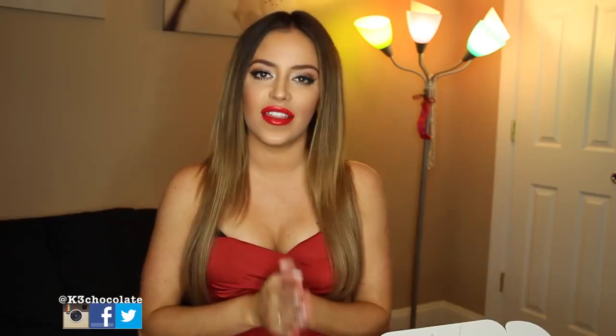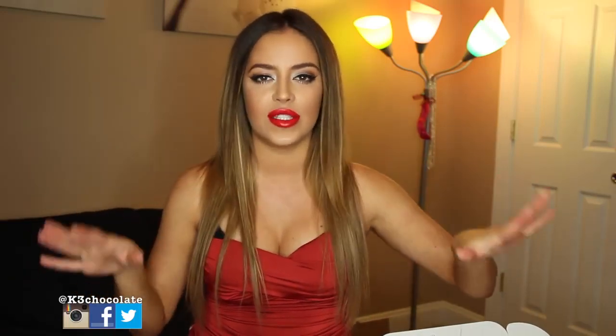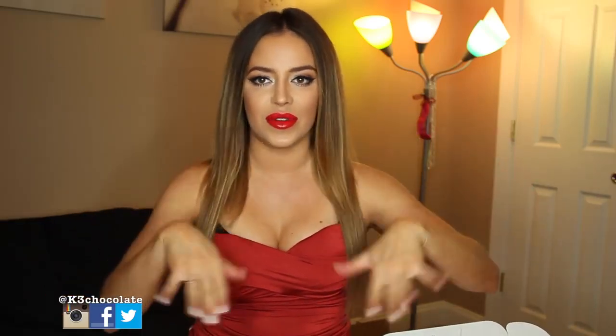Hey guys, it's Christina. So today I have another video for you guys. This one is for Valentine's Day coming up this weekend. I'm so excited and I'm just so glad to be filming finally because you guys know I just moved places. This is like my second video in this house and I'm so excited for Valentine's Day. I ordered a box from Adore Me.